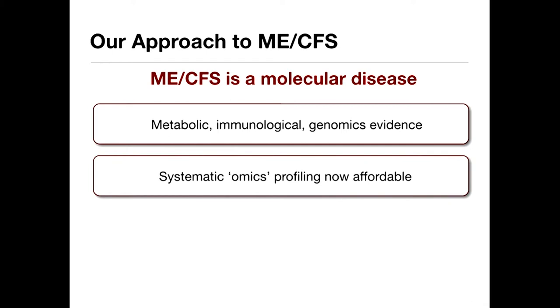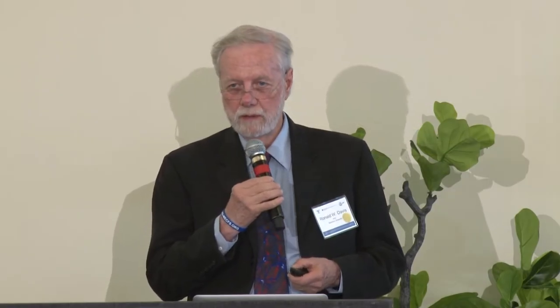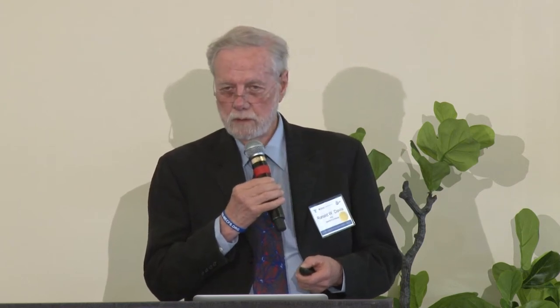We also wanted to take a very systematic approach. The nice thing about some of the latest technologies — most of this happened because of the genome project. The genome project taught us that you can take on a big project and collect an awful lot of data, and that's actually much more cost effective.